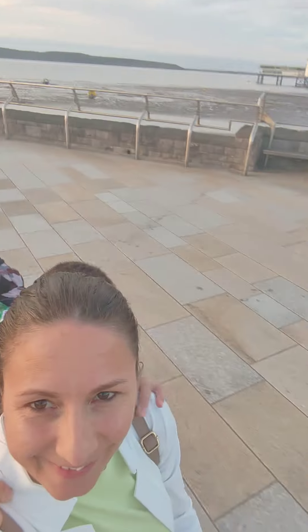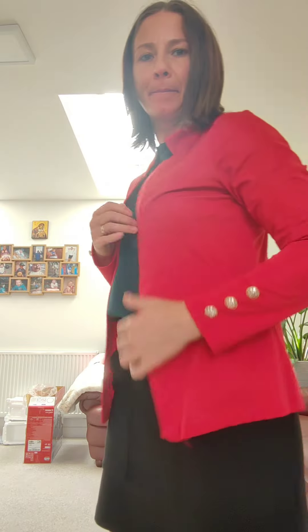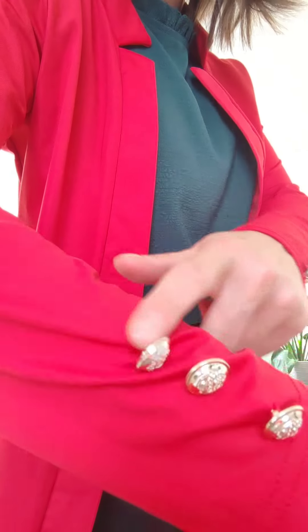Are you tired of searching for that perfect blazer that's both stylish and versatile? Well, look no further. I recently discovered this amazing solid open front blazer and I'm here to share my experience with you. Is it worth the hype? Let's find out.